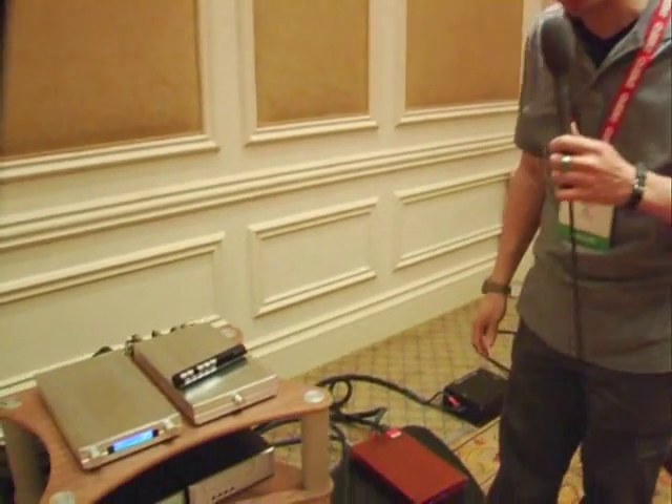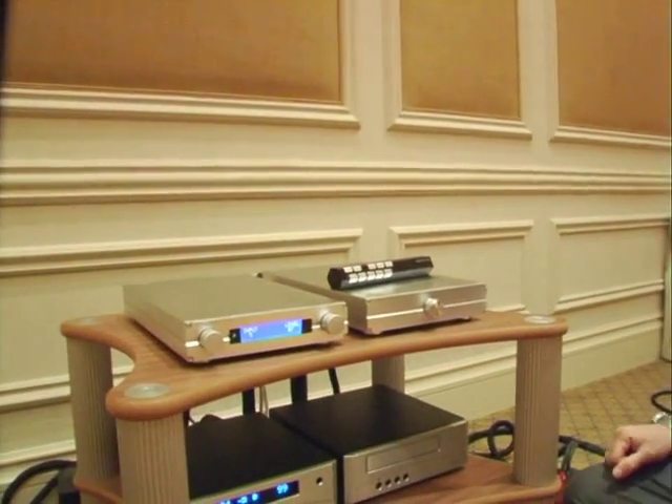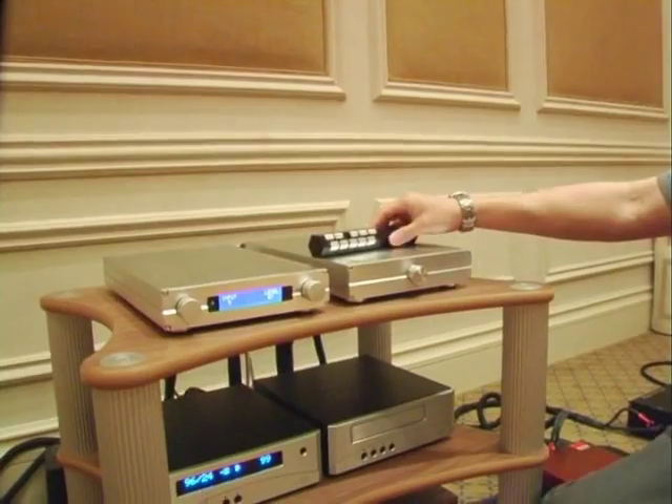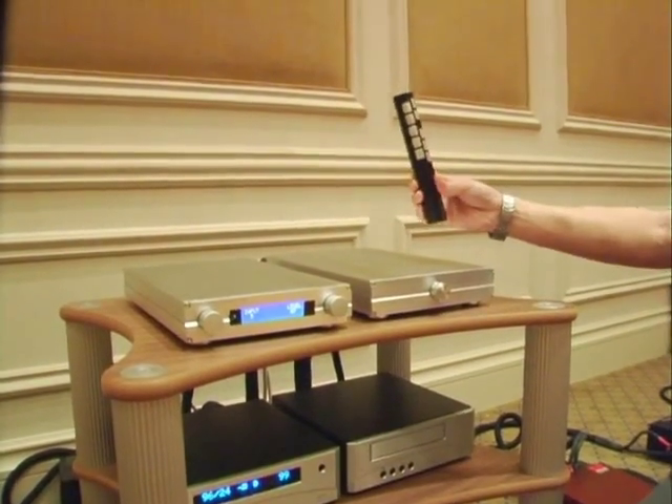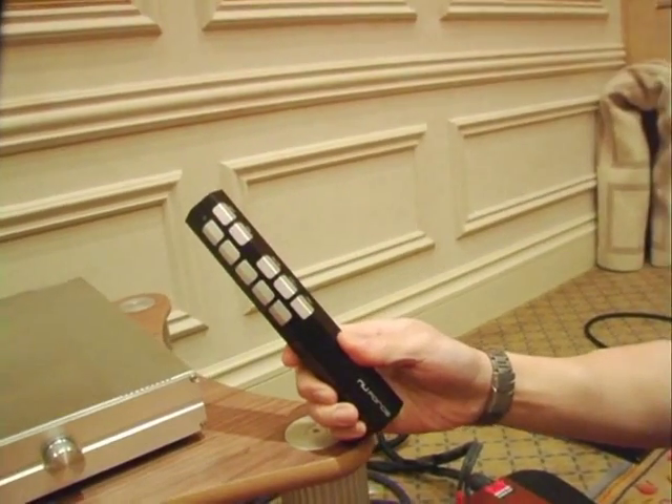Let me show you the P9 pre-amplifier, our new product introduced at the 2007 CES. The P9 has a very well-designed remote control. It's a two-box design with fantastic specifications. The P9 can reproduce DC to 2 MHz with a distortion of less than 3 parts per million. It's a very good spec.